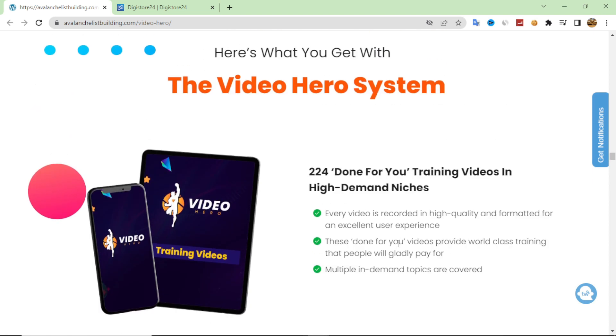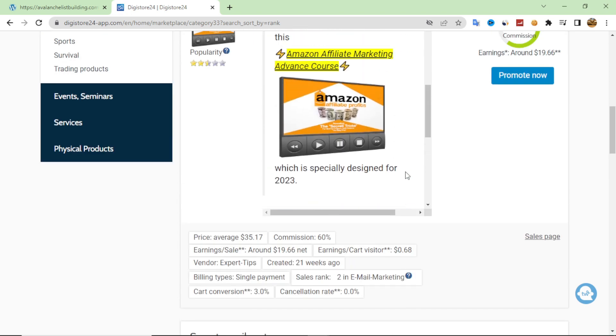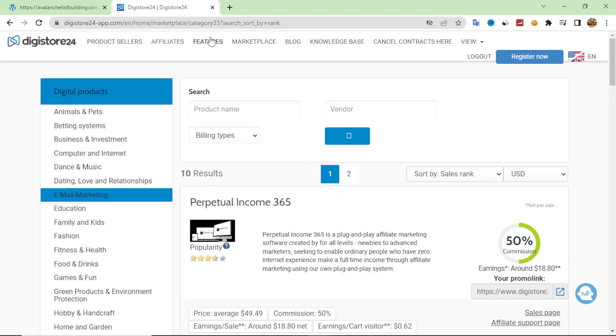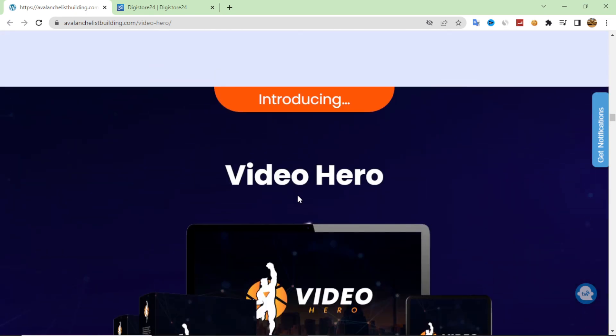If you don't know how to make a landing page to collect email leads, I will give you a full tutorial on how to build a free landing page in a very easy and simple way as a bonus. You can add your Video Hero videos to the landing page as a bonus offer, and then promote products from Digistore24 or any other affiliate website to your list. This bonus is available if you purchase through my link in the description box.